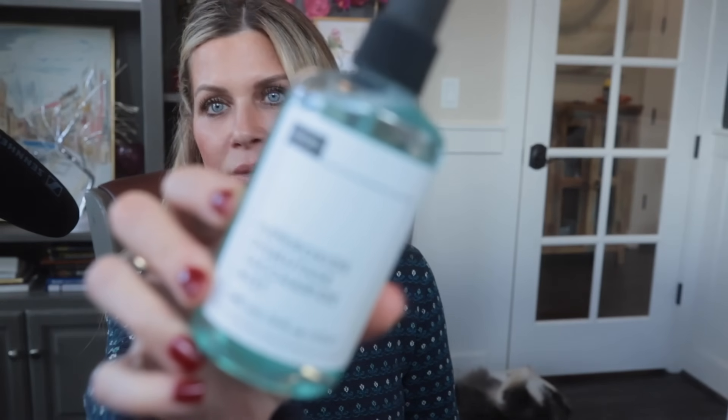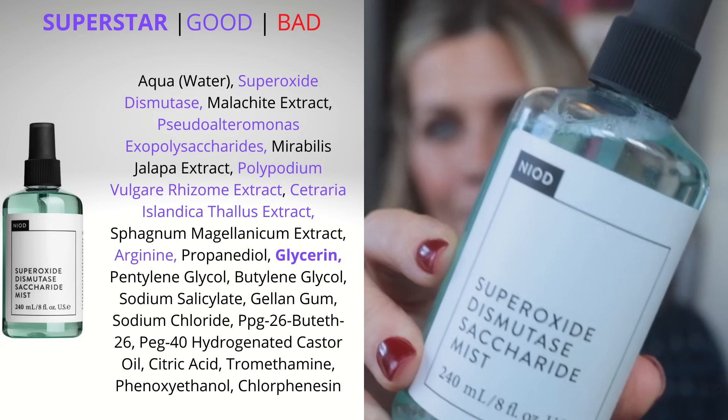That is the Copper Amino Isolate Serum 311 — my absolute number one recommendation for aging skin if you're over 35, for this sale, for sure. Next up is not going to be a surprise to anyone, but it is the Superoxide Dismutase Saccharide Mist. I've been talking about this one for years. It is a favorite — probably my most favorite mist that I own.